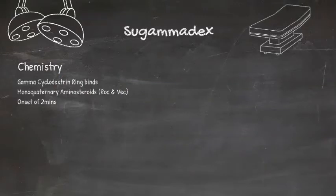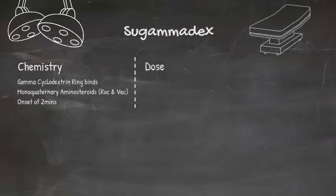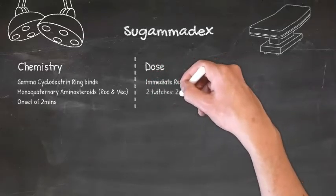The dose will depend on the level of the block. If you need immediate reversal of rocuronium or vecuronium that you've only just administered, you're going to need 16mg per kilo of Sugammadex, so you'll likely need several ampules, because each 2ml ampule of Sugammadex only contains 200mg.